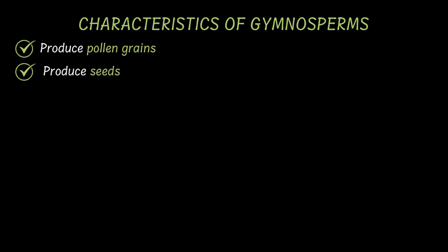Okay, so gymnosperms produce pollen grains and seeds. What else? Let's start with the leaves.